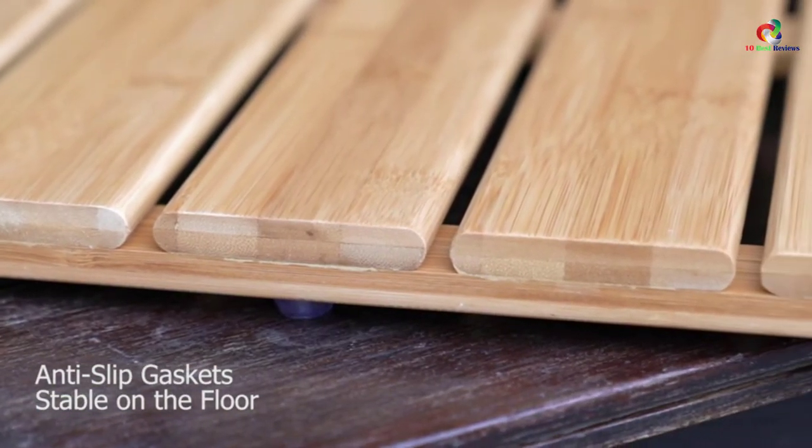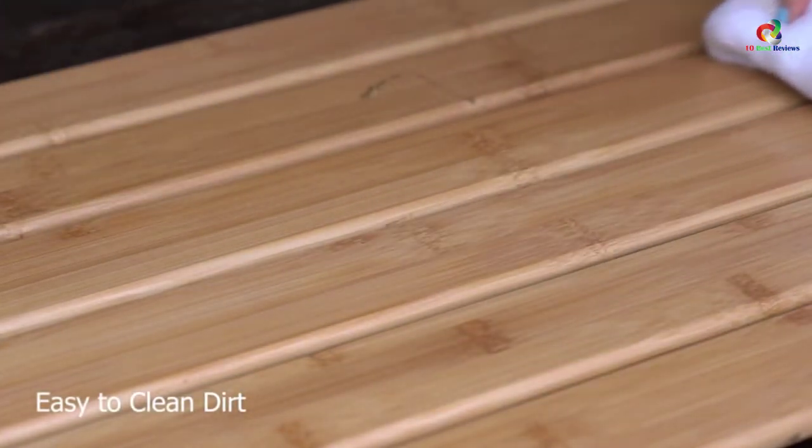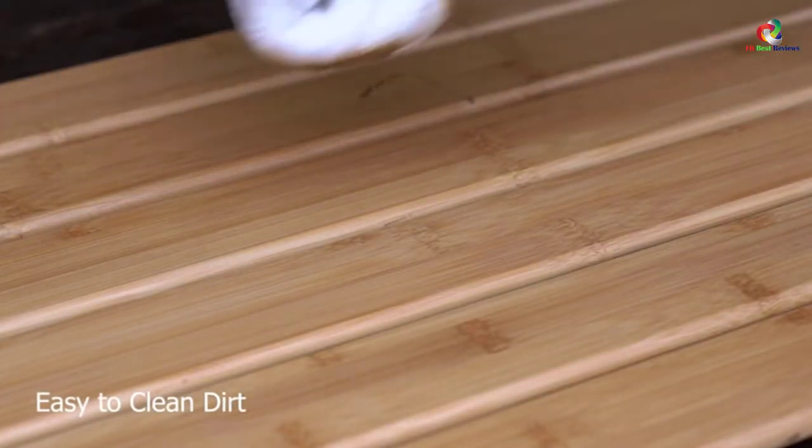The coating is non-toxic and smooth, offering a smooth touch to your feet. The mat comes with smaller gaps on the slats, thus eliminating any chances of your toes getting stuck.